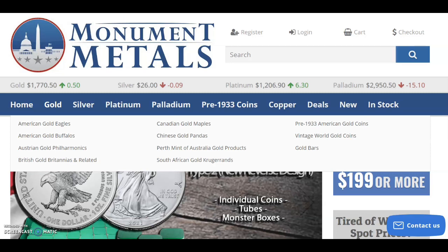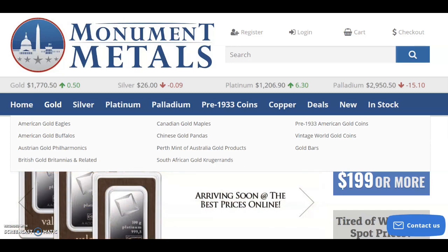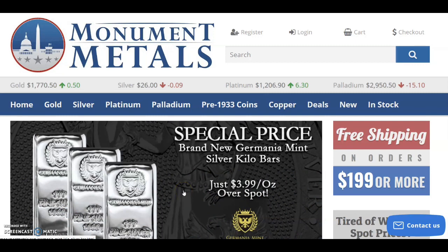I don't look at many other online dealers except for Monument Metals. Monument Metals doesn't pay me to make videos about them — I'm not sponsored by them — but I find that they are usually the cheapest. Sometimes other online dealers may beat their prices, but for the most part Monument Metals is the cheapest when it comes to premiums. Some other online dealers might beat them on certain silver or gold items, but all in all Monument Metals usually has some of the better deals.